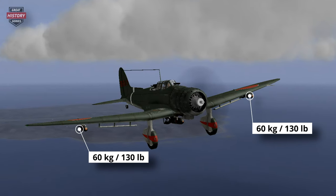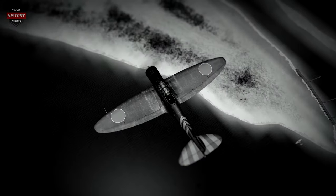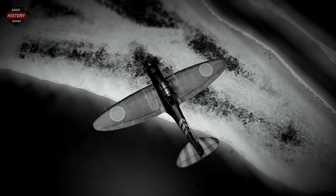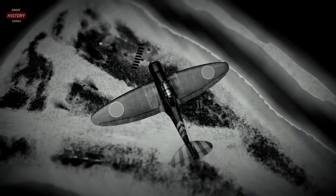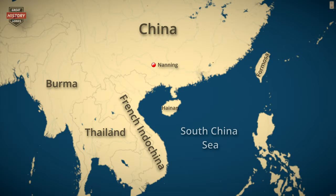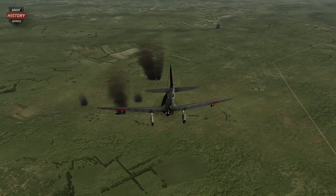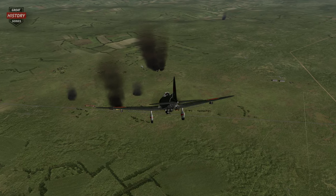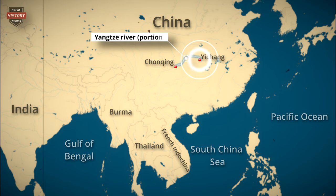The normal bomb load was a single 250 kg bomb carried under the fuselage, swung out under the propeller and released by a trapeze to assist clearing the propeller. Two additional 60 kg bombs could be carried on wing racks under each wing, outboard of the dive brakes. In November 1939, the D3A1 dive bomber entered combat, and Nakajima deployed several units to the 14th Air Group stationed at Haikau on Hainan Island in South China. Following the capture of Nanning, the D3A1 dive bombers remained active in the region throughout 1940, with additional units undertaking anti-shipping operations on the Yangtze River.